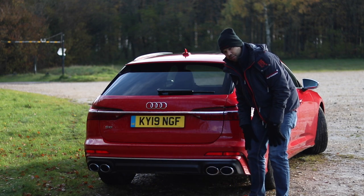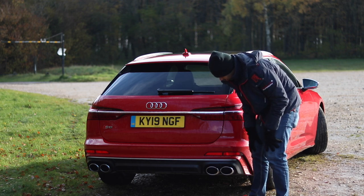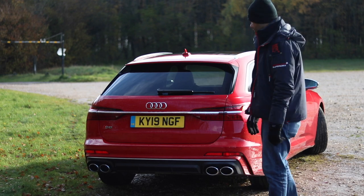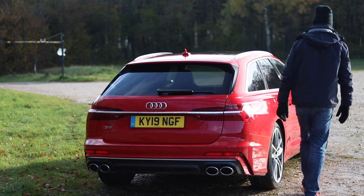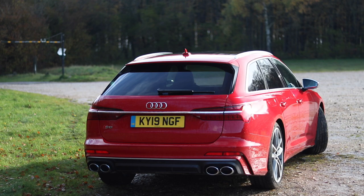Four fake exhaust pipes. These are as real as a politician's promise. You know what, Audi — I'm not even angry, I'm just disappointed. Fake exhaust pipes on an S6 Avant. What kind of world do we live in? I blame Brexit.